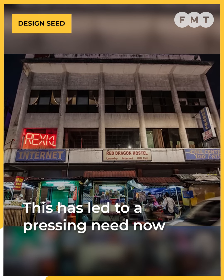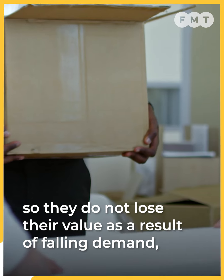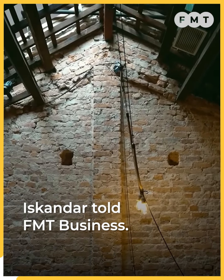This has led to a pressing need for older office buildings to be repurposed so they do not lose their value as a result of falling demand, Iskandar told FMT Business.